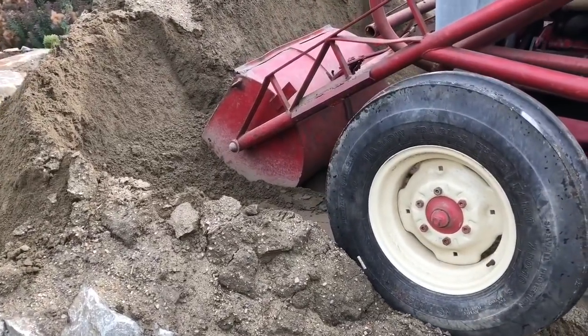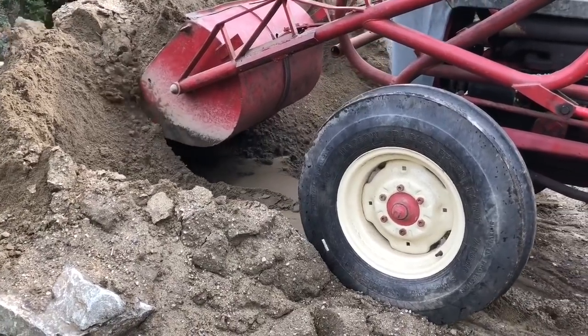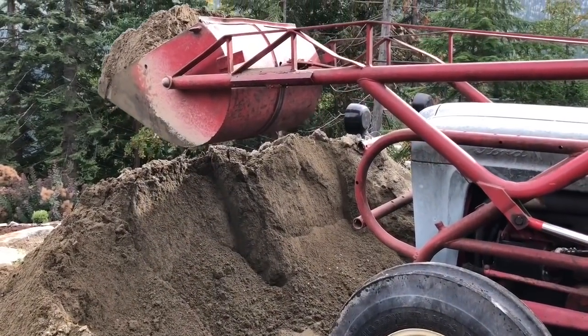This tractor has a huge red shovel in the front. It's picking up sand from a hill and transferring it to a different location.